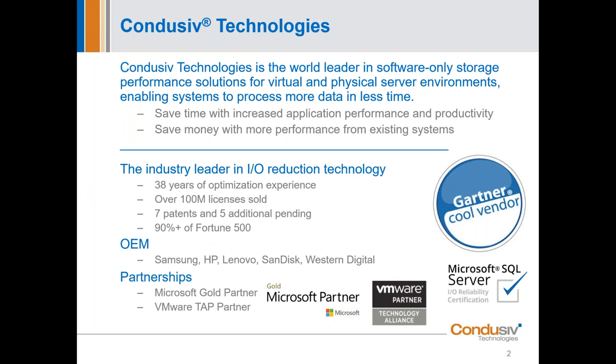Because of what we do around IO reduction, Microsoft actually OEM-ed part of our technology and put it into Windows as the original defragmentation software. But today it's all about virtualized environments and improving performance there, though we still work in physical environments. Because of that, we're a close partner with Microsoft and also a very close partner with VMware. And centered around our discussion today, SQL is a very sweet spot for what our patented IO reduction software can do.